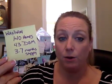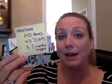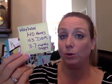In Waxhaw, we saw a good uptick in homes — there are now 140 homes on the market, 43 days to get a contract, and a 3.7-month supply. For Indian Trail, we had 162 homes, 39 days on the market, but at a 1.6-month supply.